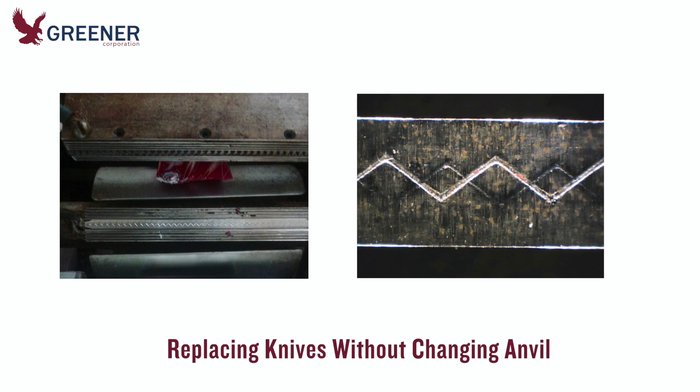New knives had to strike the anvil with great force in order to cut across the impression made by the previous knife. At first, changing just the knife was a limited emergency measure to keep a machine running until the end of a production run.